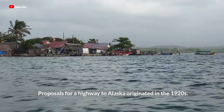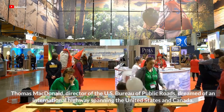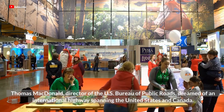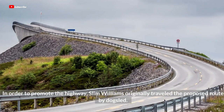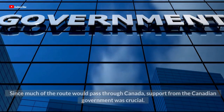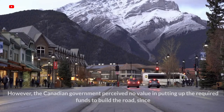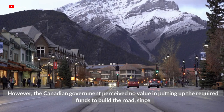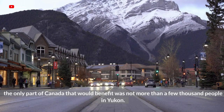Proposals for a highway to Alaska originated in the 1920s. Thomas MacDonald, director of the U.S. Bureau of Public Roads, dreamed of an international highway spanning the United States and Canada. In order to promote the highway, Slim Williams originally traveled the proposed route by dogsled. Since much of the route would pass through Canada, support from the Canadian government was crucial. However, the Canadian government perceived no value in putting up the required funds, since the only part of Canada that would benefit was not more than a few thousand people in Yukon.